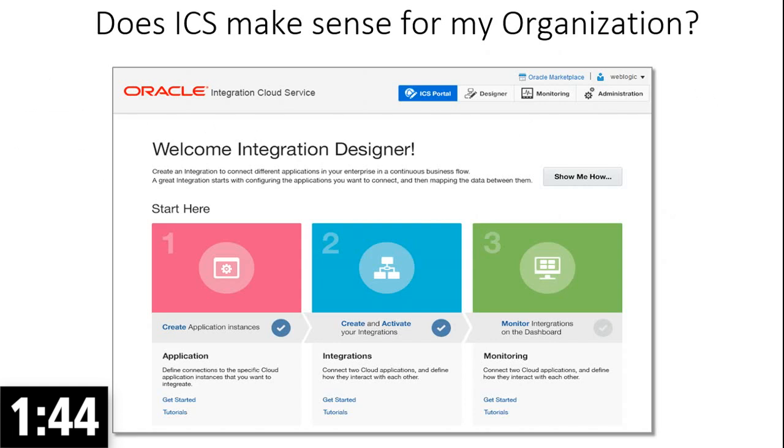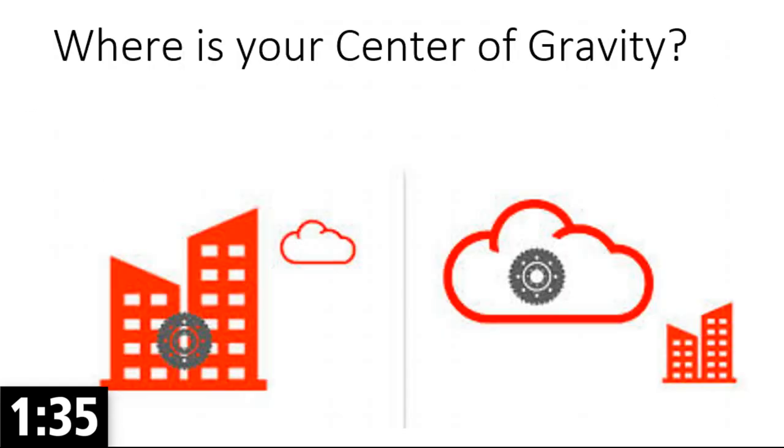Let me answer you with a question, actually, because in my opinion, the first question you need to answer is: where is your center of gravity? If it is much more in the cloud, or if it is on-premise — that will give you the right answer. So, where is your center of gravity?